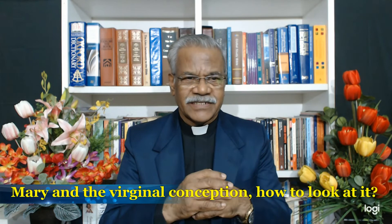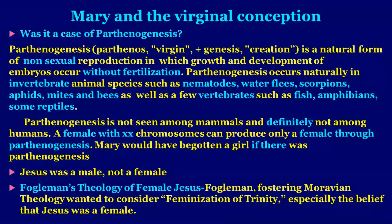All women have the X chromosome in their cells, including Mary. How to look at the virginal conception — was it a case of parthenogenesis? Parthenogenesis means 'parthenos' (virgin) and 'genesis' (creation) — a natural form of non-sexual reproduction in which growth and development of embryos occur without fertilization. Parthenogenesis occurs naturally in invertebrate animals such as nematodes, water fleas, scorpions, aphids, mites, and bees, as well as some vertebrates such as fish, amphibians, and reptiles. It is not seen among mammals and definitely not among humans. Critically, a female with XX chromosomes can produce only a female through parthenogenesis. Mary would have begotten a girl — but Jesus was a male, not a female.